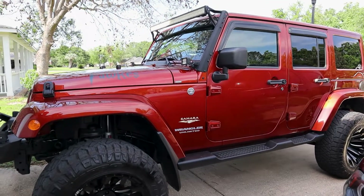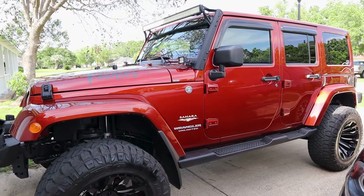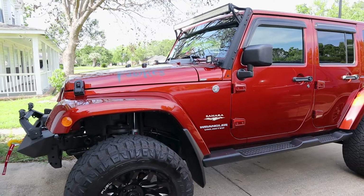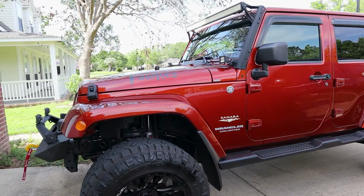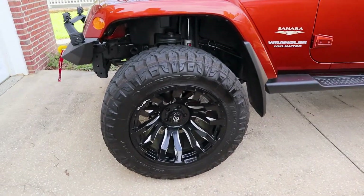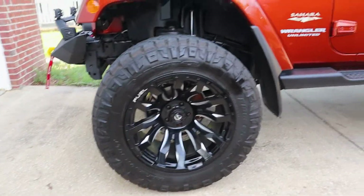It is hard to find something that is both lifted and well taken care of at the same time, because usually if you lift it, you want to play with it. We were able to find this one after maybe three weeks — a very quick process because we didn't want to lose it. We had to drive three hours, and what we found was that the dealership had basically decided to redo almost everything. So you've got the Rough Country N3, four-and-a-half-inch lift, new fuel rims, tires — 35s — brand new matching spare.